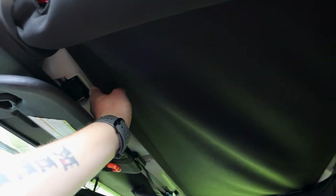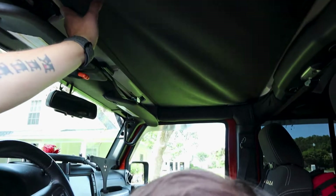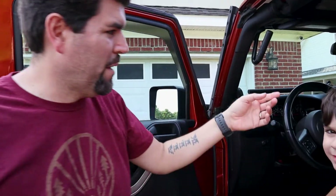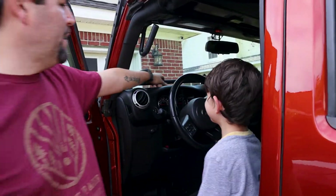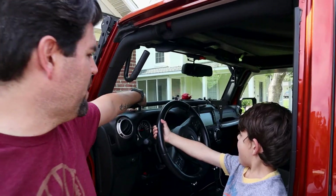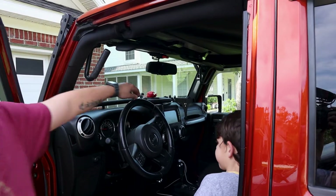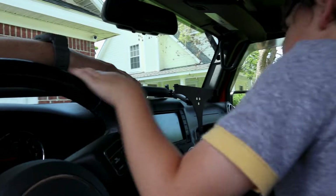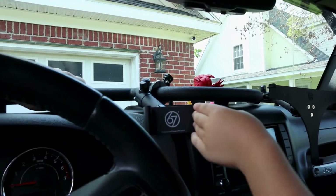We added a Jamek up top — you can see that. We've got a hard top with freedom panels right above. We've tried out the Jamek a few times, mostly the kids. I went up there the first time and it wasn't bad, but it's not comfortable for a big guy like me — a smaller person will do great. We also added the Vector off-road bar up here in the dash with 67 Designs mounts — one for the iPad 10.5-inch Pro and then a phone mount. That was stuff we added.